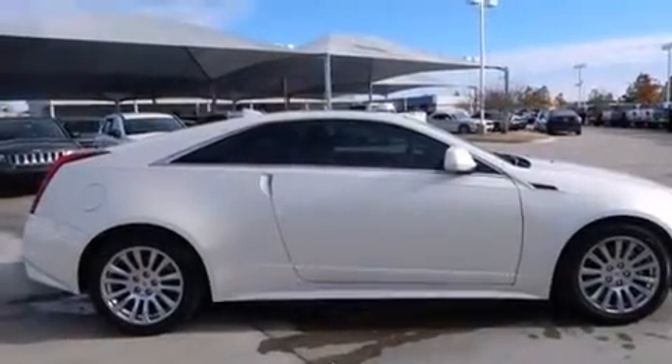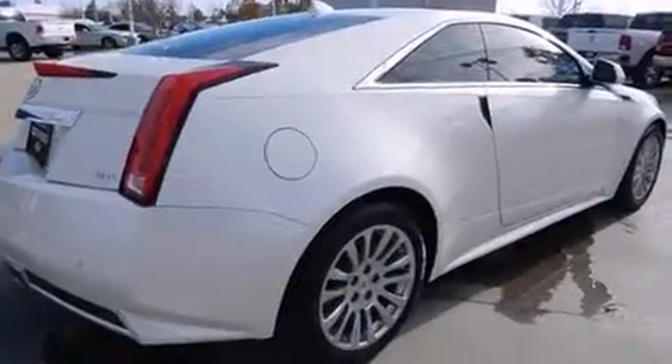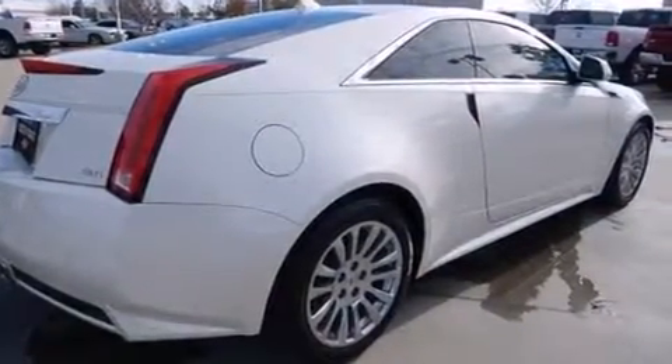Experience driving perfection in the 2012 Cadillac CTS. This two-door, four-passenger coupe still has fewer than 30,000 miles.